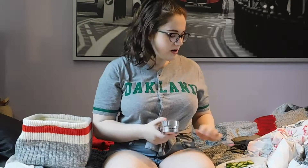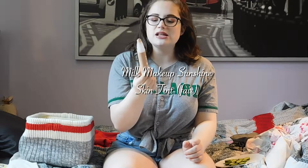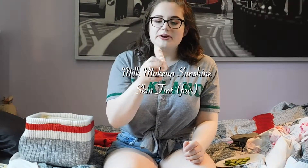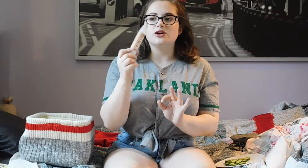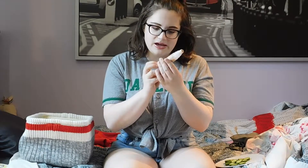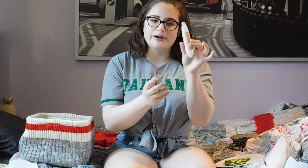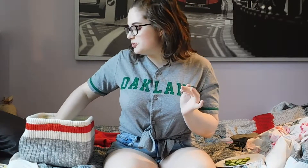Next up is foundation, which I don't normally wear. I've only ever worn one foundation in my life and it is the Milk Makeup Sunshine Skin Tint. This one's expired and I haven't bought a new one yet, but it's just super light coverage, the right color for my skin tone, and I believe it has some SPF — maybe, I'm not sure. This is the shade Fair.